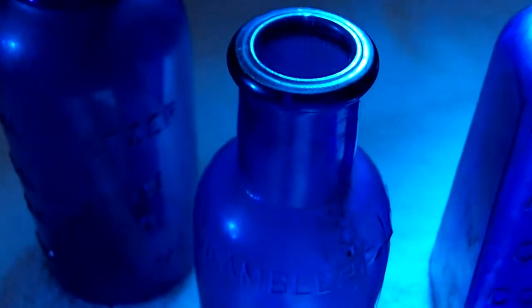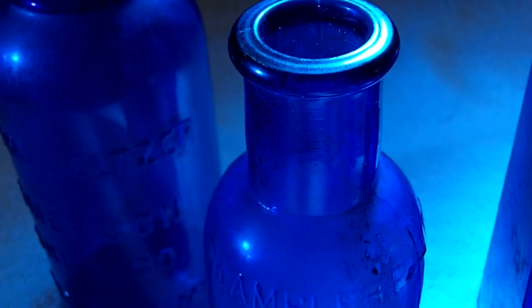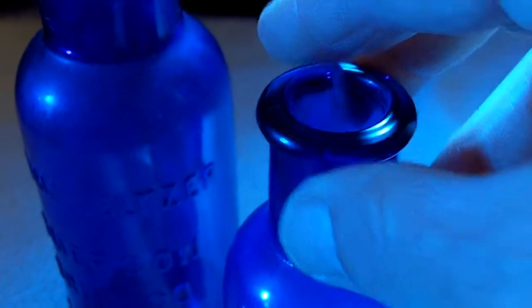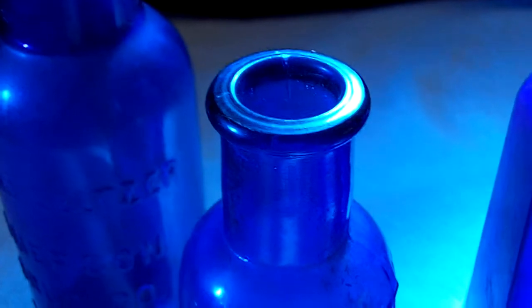And here I have a little apothecary type bottle, or medicine bottle really. It's made by Keysby, or it's Keysby and Mattson Company, Ambler, Pennsylvania. That didn't say what it was — nothing on the bottom. That's a fairly old bottle.